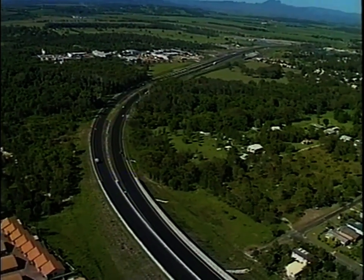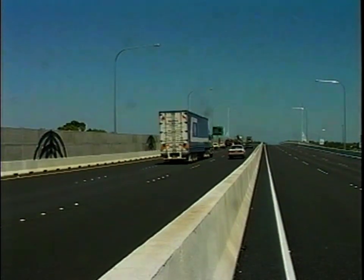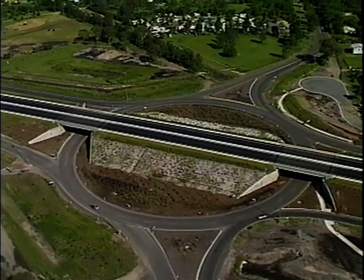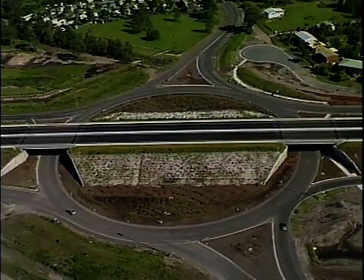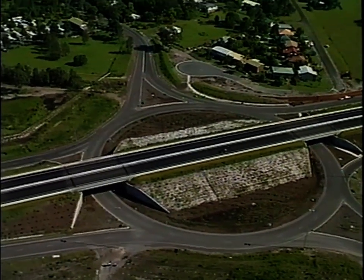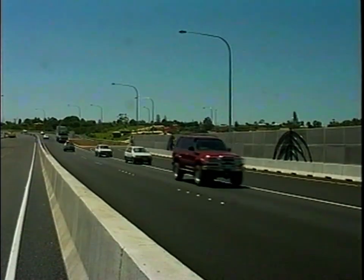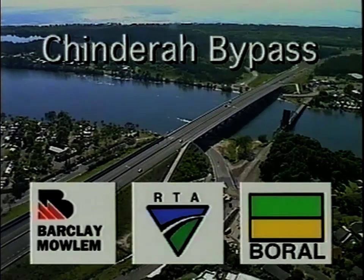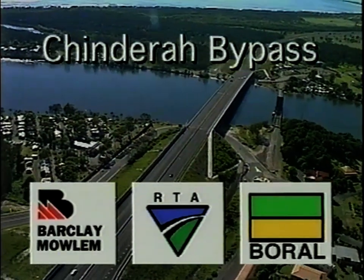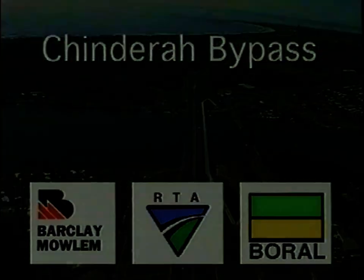Barclay Mölum, Borrell and the New South Wales Roads and Traffic Authority have brought the pavement and finishing works of this enormous project in on time and on budget. It was a project combining skill, planning, innovation and a commitment to a partnering process that will doubtlessly prove itself just as effective in the future. The Chindera Bypass — a vital asset to travellers and a credit to the team who built it.